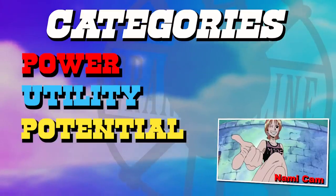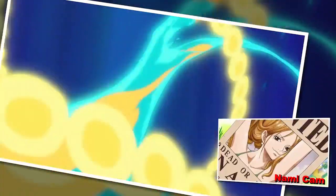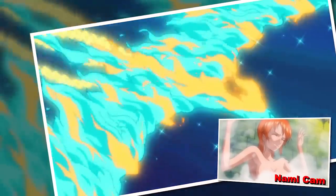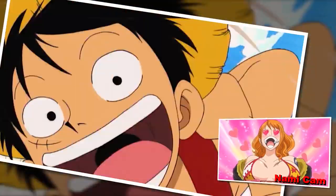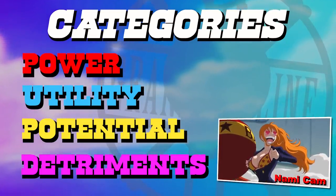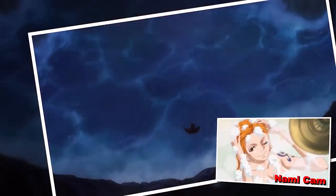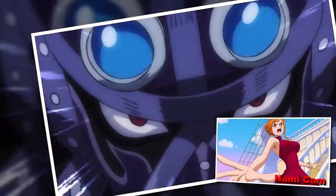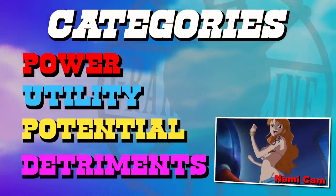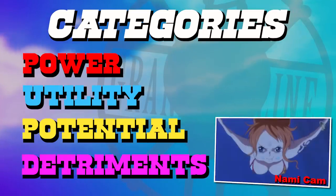The third section is potential, which mainly exists to balance out fruits possessed by terrible wielders — fruits with great potential power that we have no demonstrated evidence of, because it's not the fruit's fault they weren't used well. This category also favors devil fruits with demonstrated uses beyond their initial power granting; the Gomu Gomu no Mi would do well here because it has demonstrable evolution. Finally, we have my favorite category: detriments, designed to account for fruits that actively curse their users. A high score in detriments means very few negative outcomes; a low score means major negative impacts. This category will be focused on far more in the worst devil fruit list.